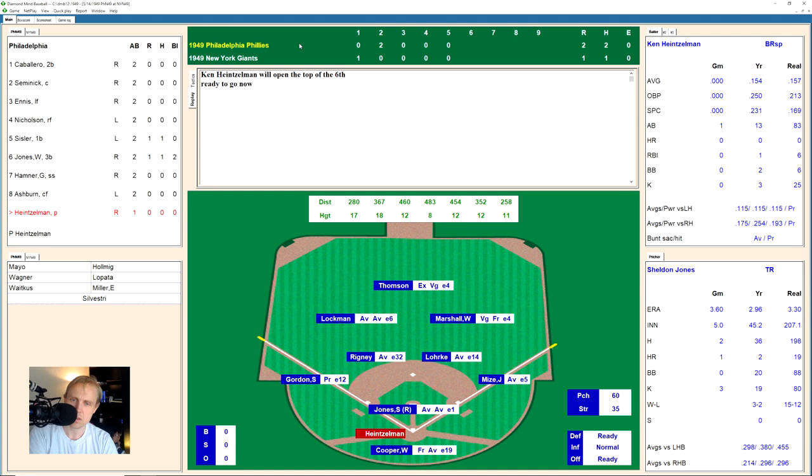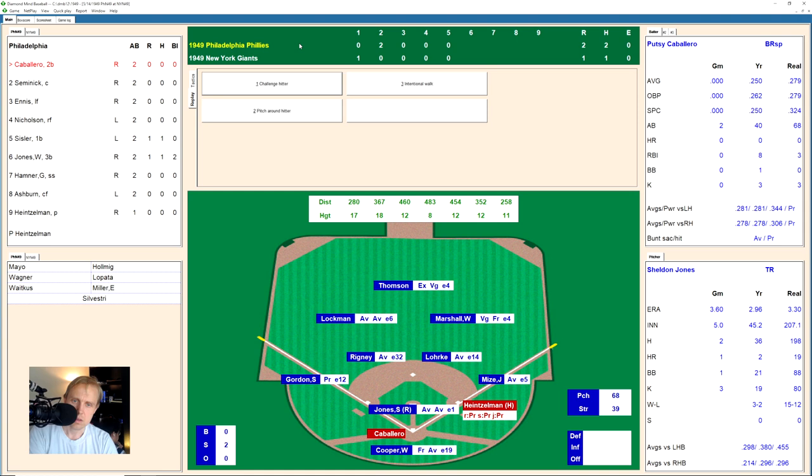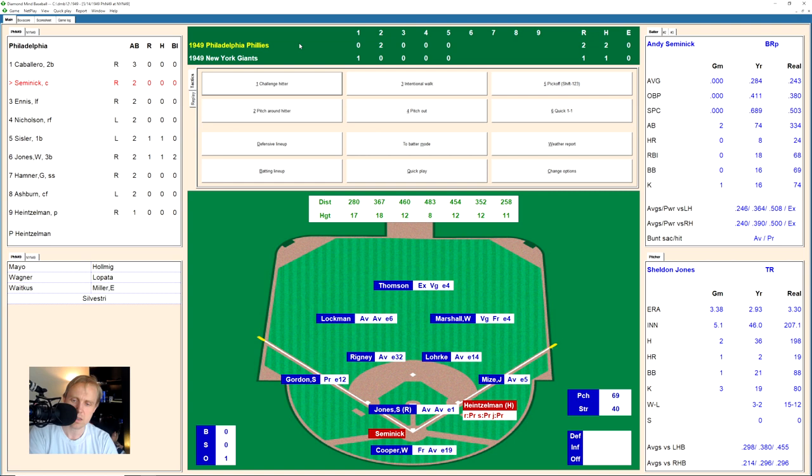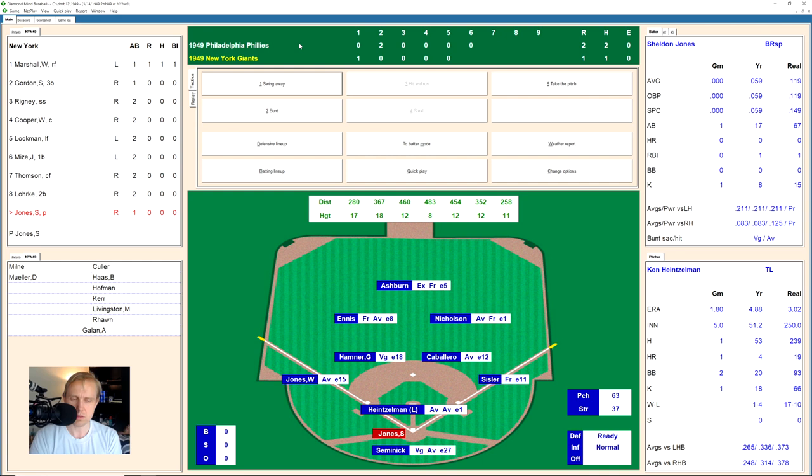Ken Heinzelman works a full count and draws a walk — Jones's first walk of the day, and it's to the pitcher. Putzi Caballero takes two straight strikes and hits a pop fly to Lork for the first out. Andy Semenik hits one to center field; Thompson has it for the second out. Del Ennis fouls one back, works the count to 2-2, then hits a ground ball to Rigney, who relays to Lork at second for the force out. We go to the bottom of the sixth.